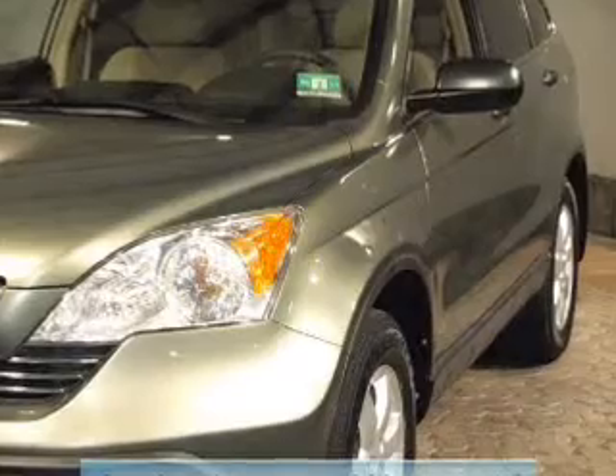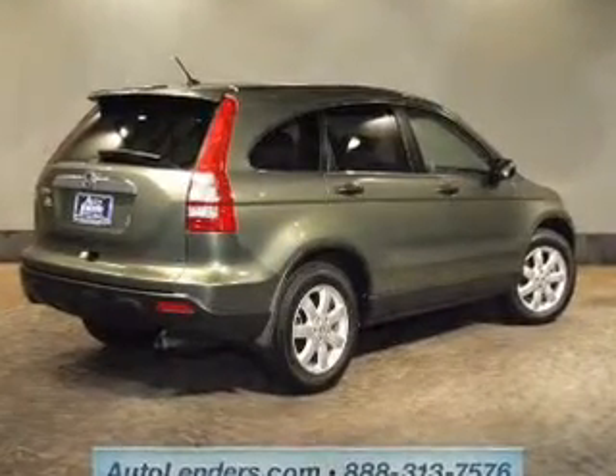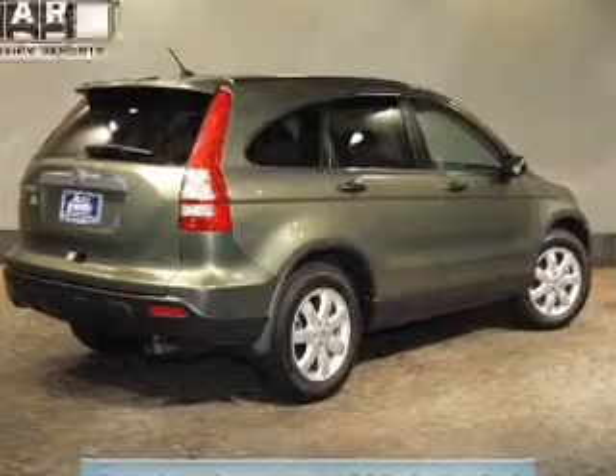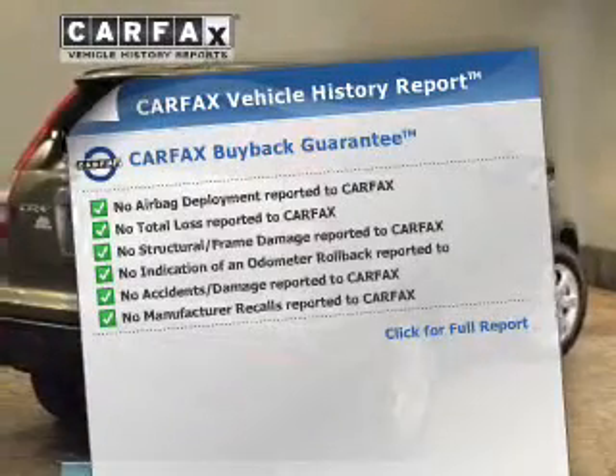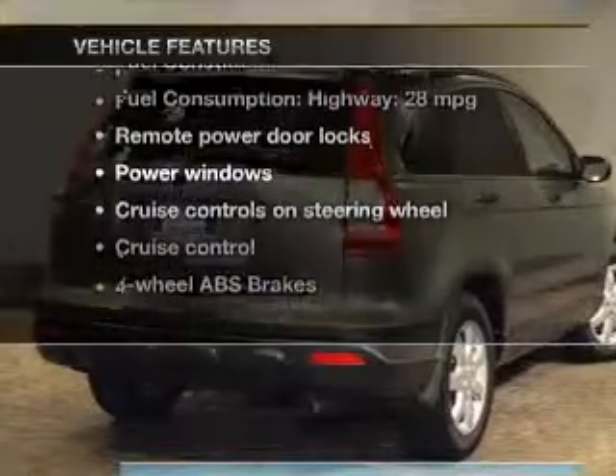Premium wheels lend a distinctive appearance. You will appreciate the safety feature of anti-lock brakes. The sunroof lets fresh air in. Carfax is offered to provide you with peace of mind. Let's enjoy these notable features that are included in this vehicle.